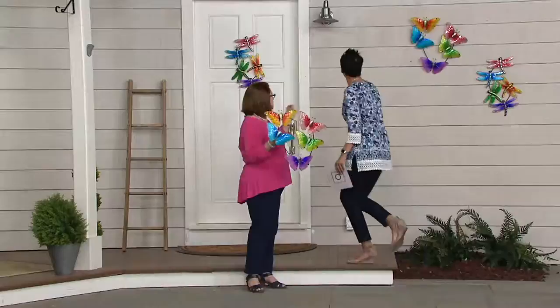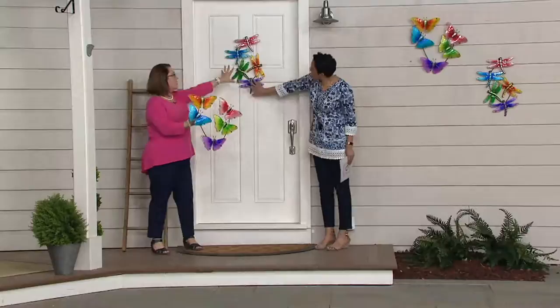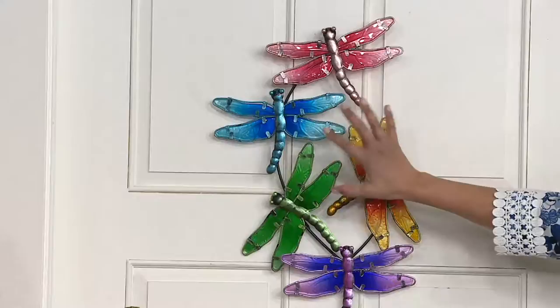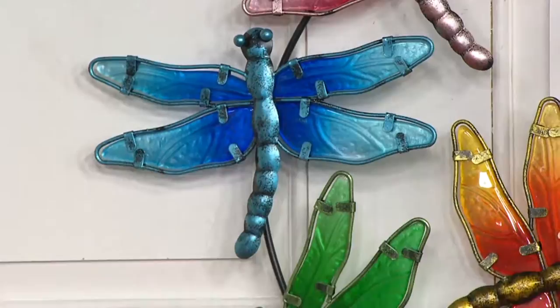So you have two different choices. The one I'm holding is the butterfly, and then on the door — instead of a wreath — we have the dragonfly. The dragonfly symbolizes a free spirit, swiftness, activity, and freedom, which you really feel in the way dragonflies move — darting around.